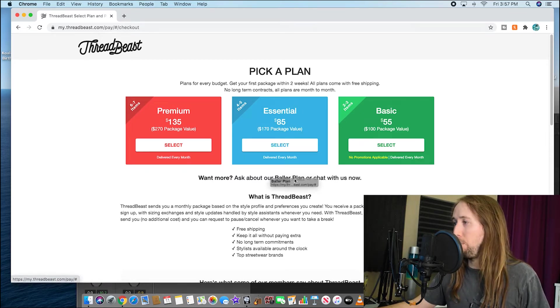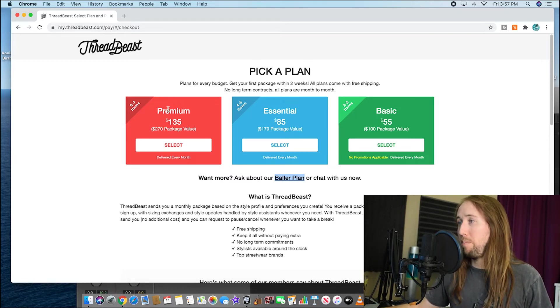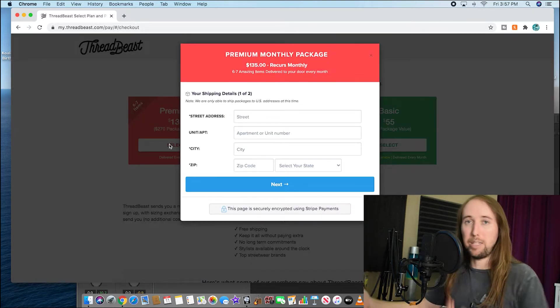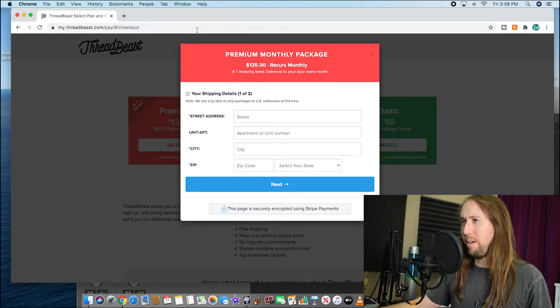There are basically three packages for Threadbeast, plus a 'baller plan' that looks like a much more expensive option you have to email them about. The premium package gets you six to seven items, the essential package gets you four to five items, and the basic package gets you two to three items. I'm going to select the premium because I want to see what the best one gets you. If this video does really well, maybe I'll get the baller package — but I think it's like $300 or something.